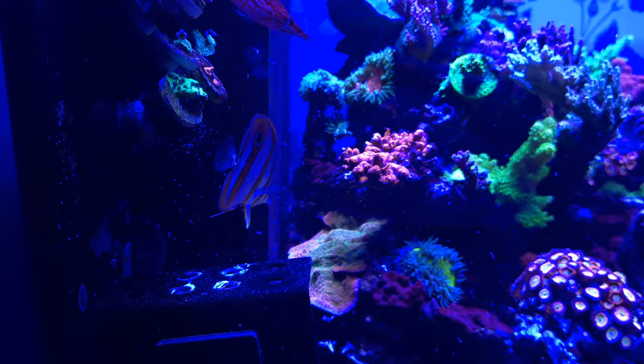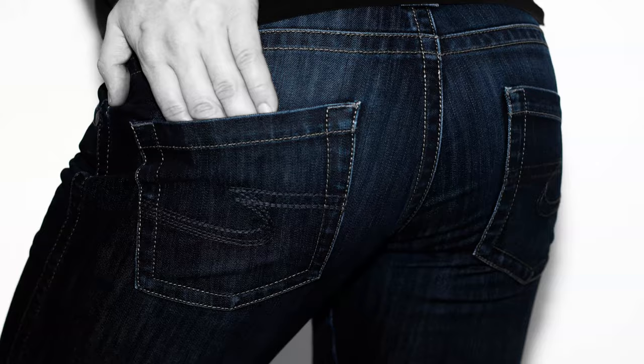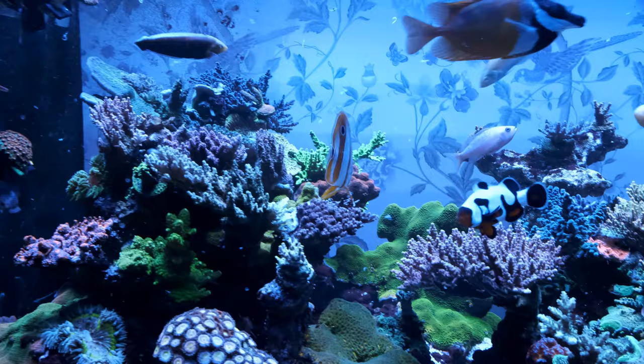I was putting in 10 cubes of frozen food a day at first, and although I've now reduced that to six cubes, I don't think I'd feel comfortable reducing that any further. That means my phosphate is sky high at around 0.3, which is 10 times higher than I'd like it. But he does now compete for food in the water column and goes absolutely nuts at feeding time.